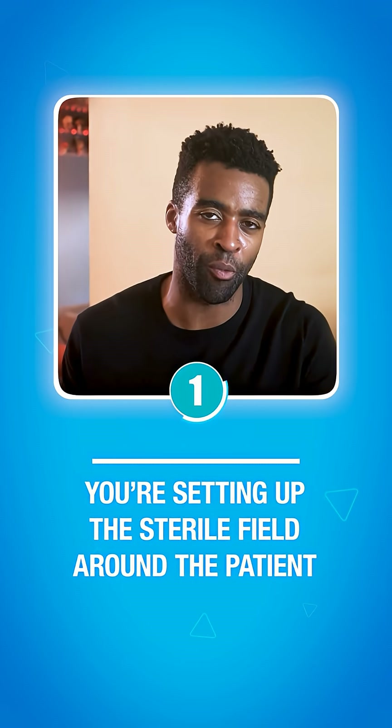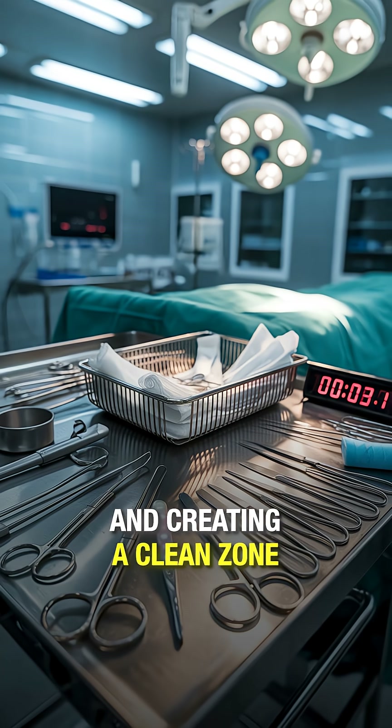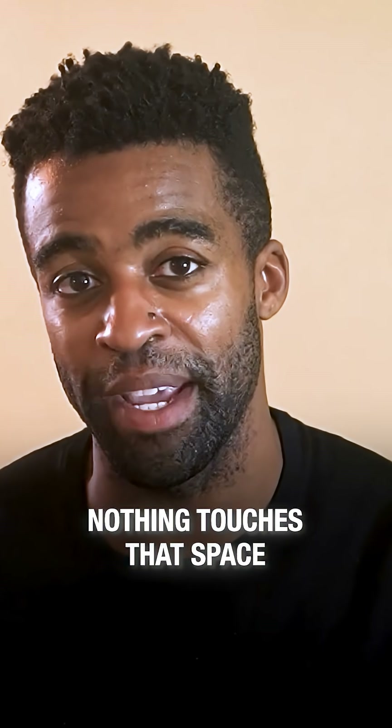First, you are setting up the sterile field around the patient. You're placing drapes, organizing instruments, and creating a clean zone where the surgeon will work. Nothing touches that space unless it is sterile. No exceptions.